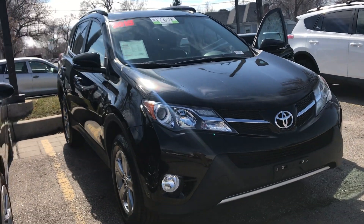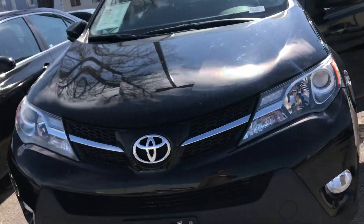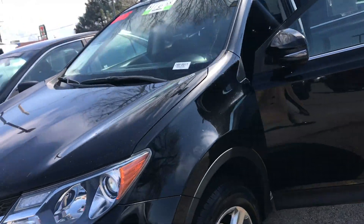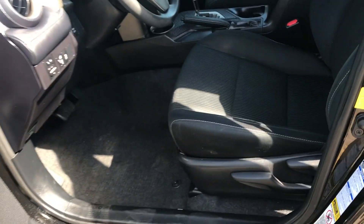Hi Mason, this is Sam here with Mark Miller Toyota. Right here I have for you a 2015 Toyota RAV4 XLE in the color black. Starting off with the interior of this vehicle, you've got your black cloth seats.